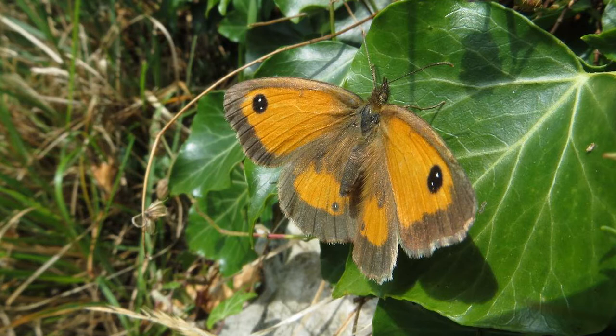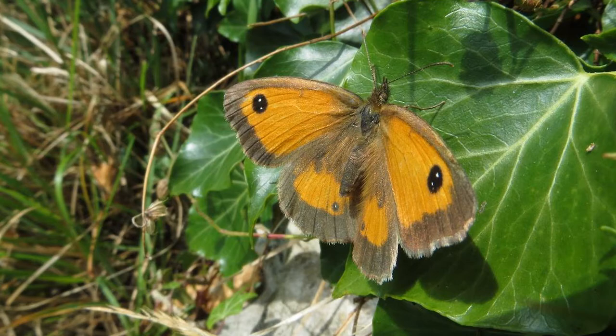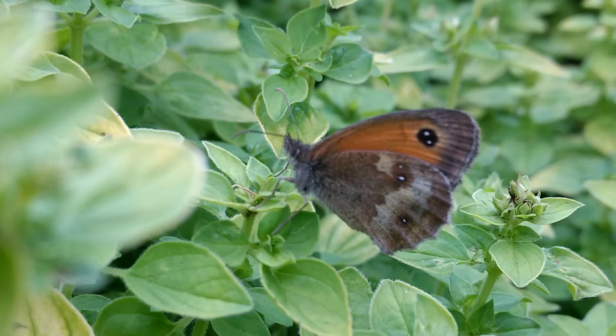On the upper side of the forewings, another identification feature is to look out for the two white pupils — two white dots within that dark circle. If you're seeing the butterfly from the side because its wings are closed, you can still see the double white spots within the dark circle on the underside of the forewings. The hind wing underside compared to the Meadow Brown is more colourful and has a little sequence of white dots, which are not present in the Meadow Brown.